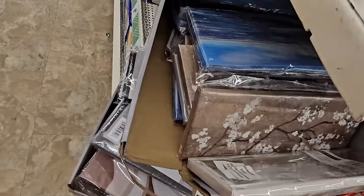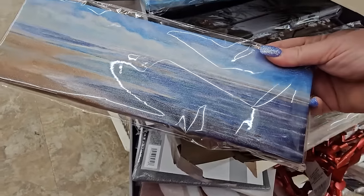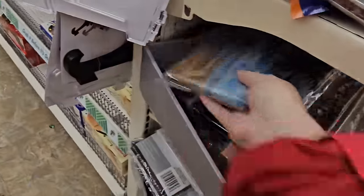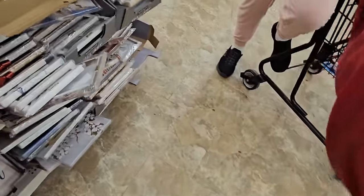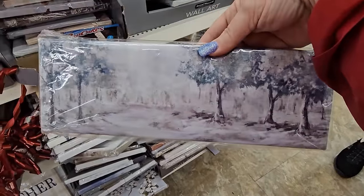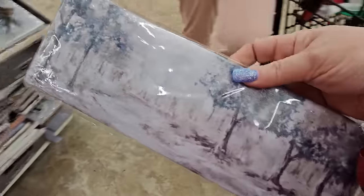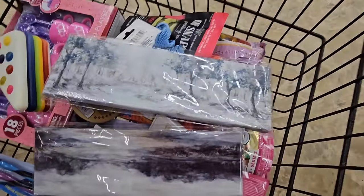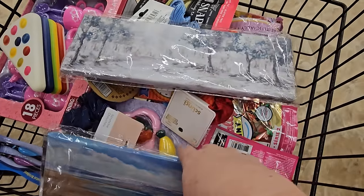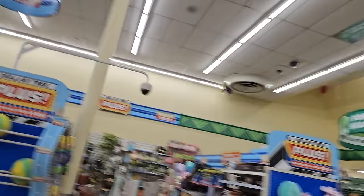Remember I showed you these before? There were four of them — I bought two of them, and I was looking through the fourth one and never found it. I only think they have three here. But I think this one is supposed to go with the others — maybe they're just scenery pieces. Maybe not, but I'm going to get that one anyway.